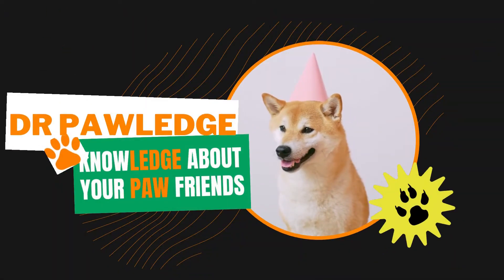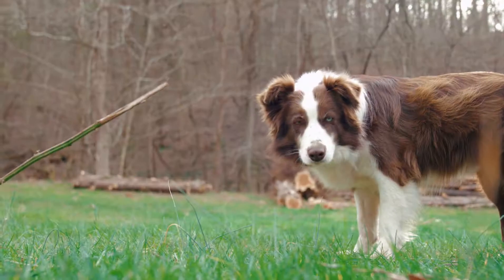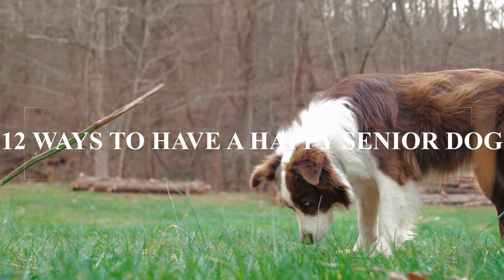Hello everyone, welcome to my channel. In today's video, we are talking about 12 ways to have a happy senior dog.